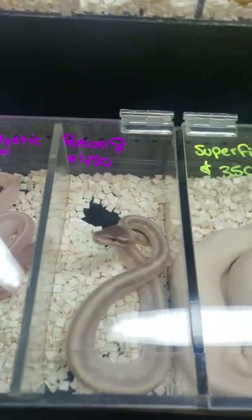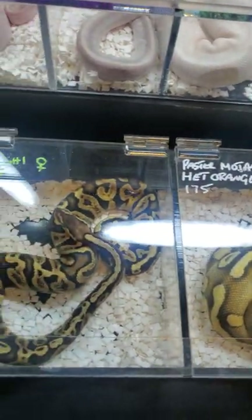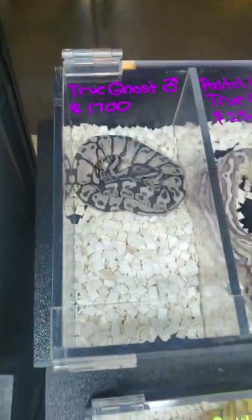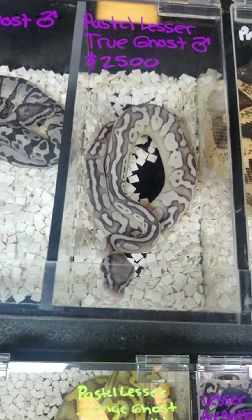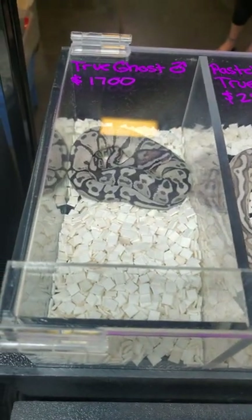He has a lot of amazing, one-of-a-kind stuff. Here we are — the True Ghost. True Ghost female, True Ghost male with pastel and lesser. Look at that — those are just stunning.